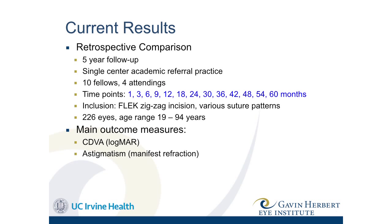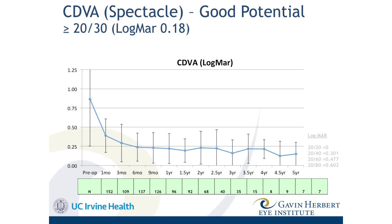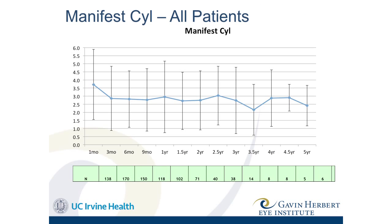Across multiple surgeons measuring vision and astigmatism, overall results out to five years show visual acuity achieving around 20/25 with correction and maintaining over the long term. Astigmatism is three diopters and below as early as month three post-operative, and this maintains throughout the follow-up period. This is really good compared to conventional keratoplasty.